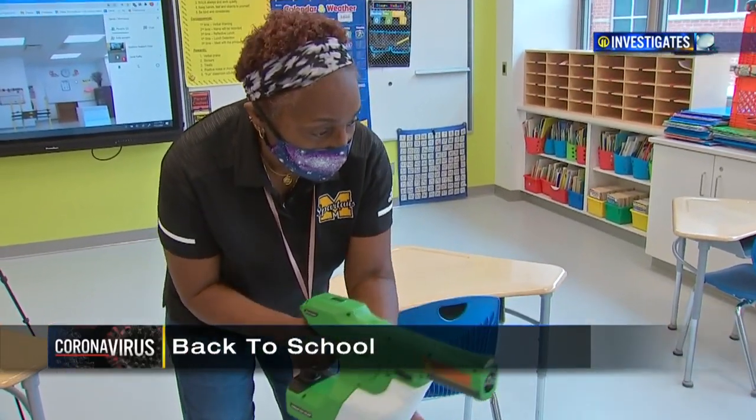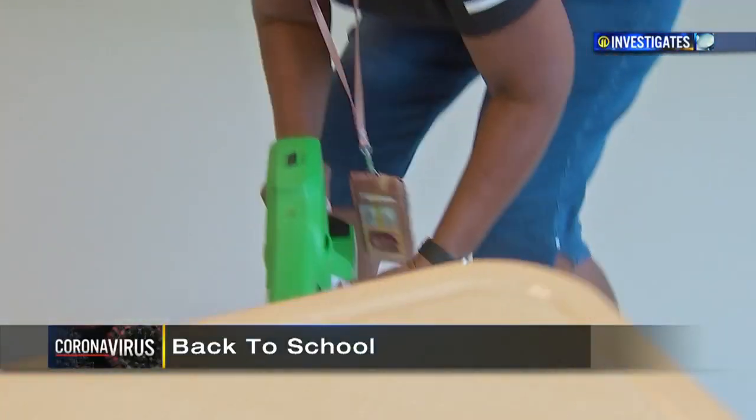Safety will come first with brand-new sanitizing sprayers and foggers — cleaning the classrooms and the high-touch frequency areas on a regular basis, every single day, multiple times throughout the course of the day.